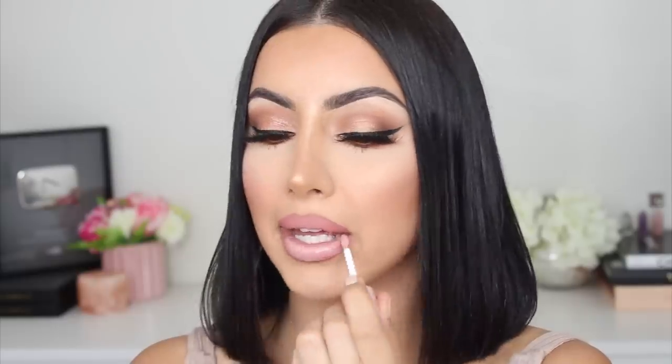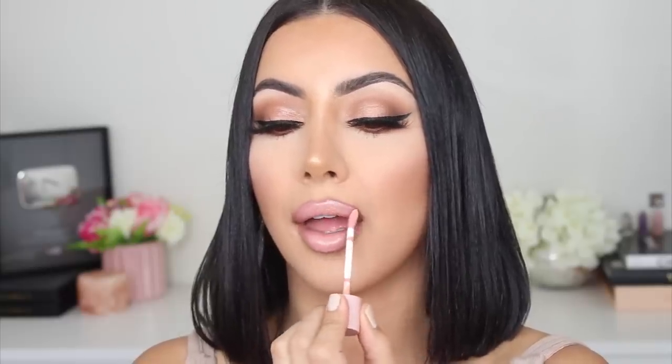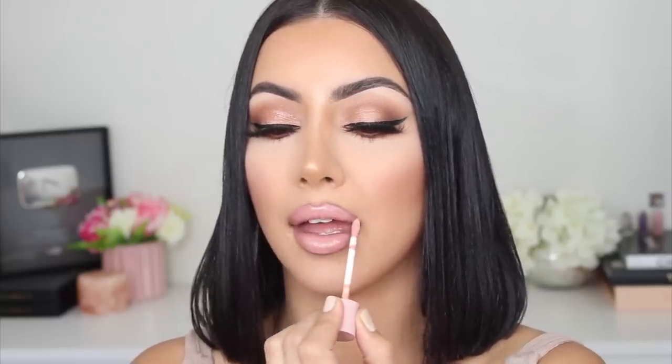Now I'm going to show you guys what Angel Baby looks like with the gloss Gem on top. I'm adding Gem over the top — isn't that the cutest? That is Angel Baby with Gem on top.